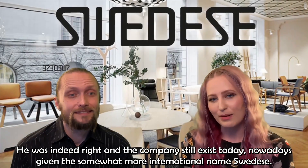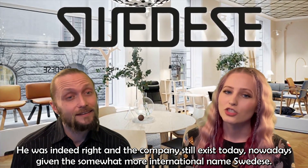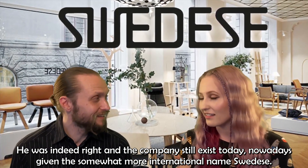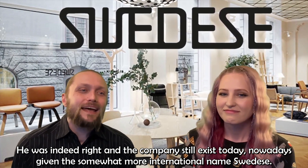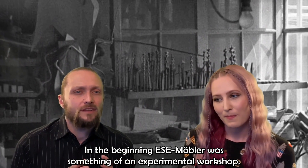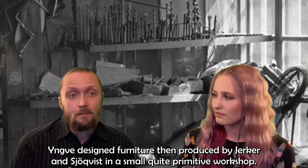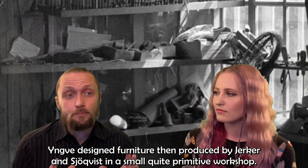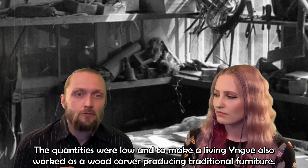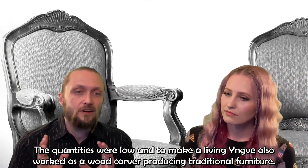He was indeed right, and the company still exists today, nowadays given the somewhat more international name Svedese. In the beginning, ESE Möbler was something of an experimental workshop. Yngve designed furniture, then produced by Järker and Sjöqvist in a small, quite primitive workshop. The quantities were low, and to make a living, Yngve also worked as a woodcarver producing traditional furniture.